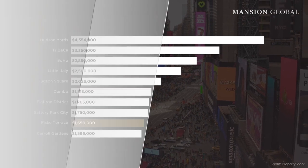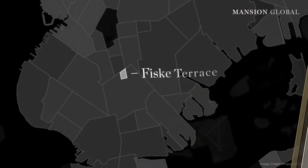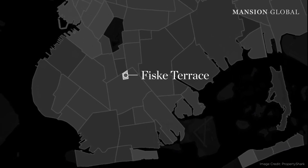Because the neighborhood is so small, homes rarely come on the market and only a handful are sold each year — sometimes none at all. That can mean price fluctuations from year to year, but values are definitely rising.